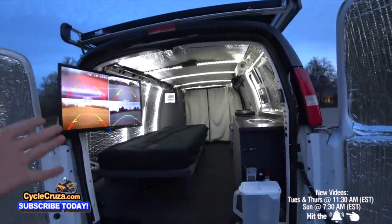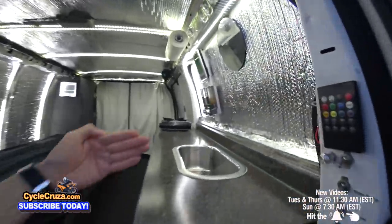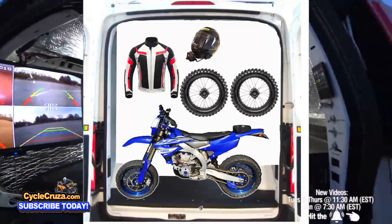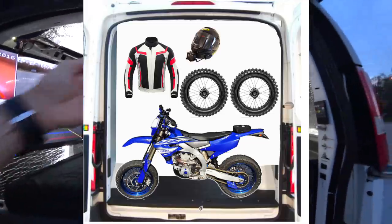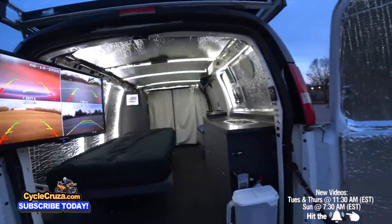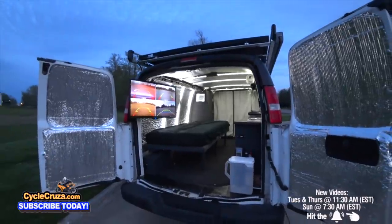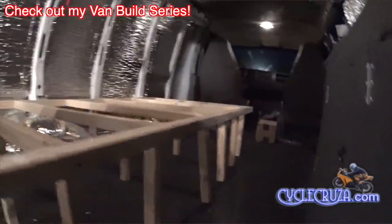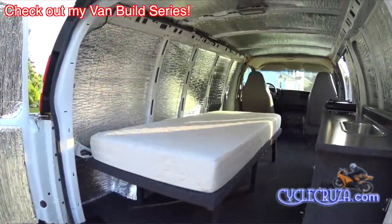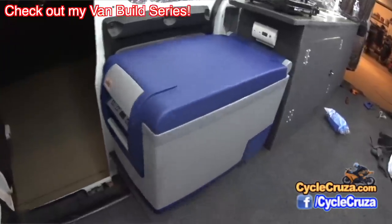I've even thought about doing another bug out moto van build with a new 2024 Transit all-wheel drive extended van with a full tall roof — turning a small portion of the back into a garage area where I'd store my Supermoto sideways to take up less space, separate from the living quarters. My Supermoto is only 265 pounds so I can easily pick it up and turn it sideways. But I really don't feel like doing another van build right now — it takes a lot of blood, sweat, and tears. I just want to hit the road. Maybe in the future.